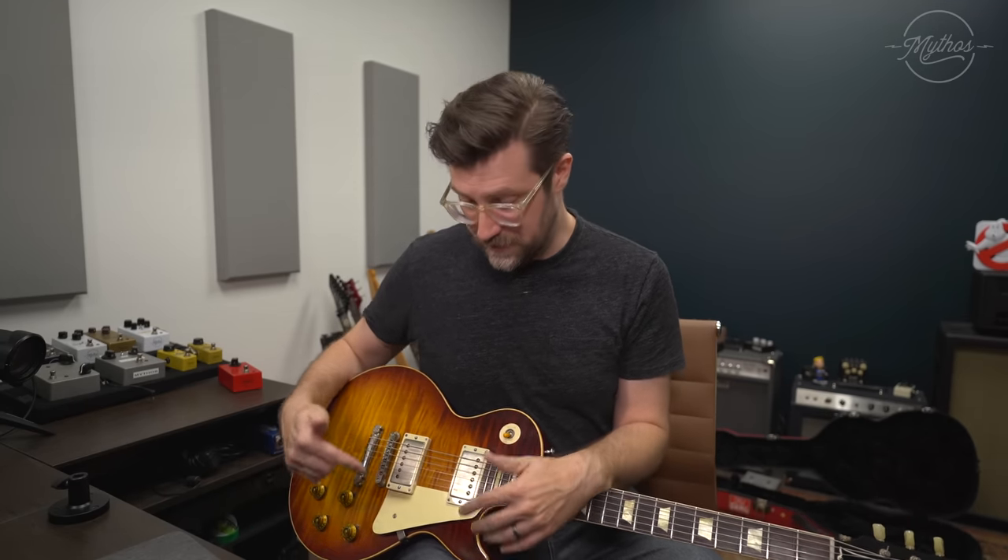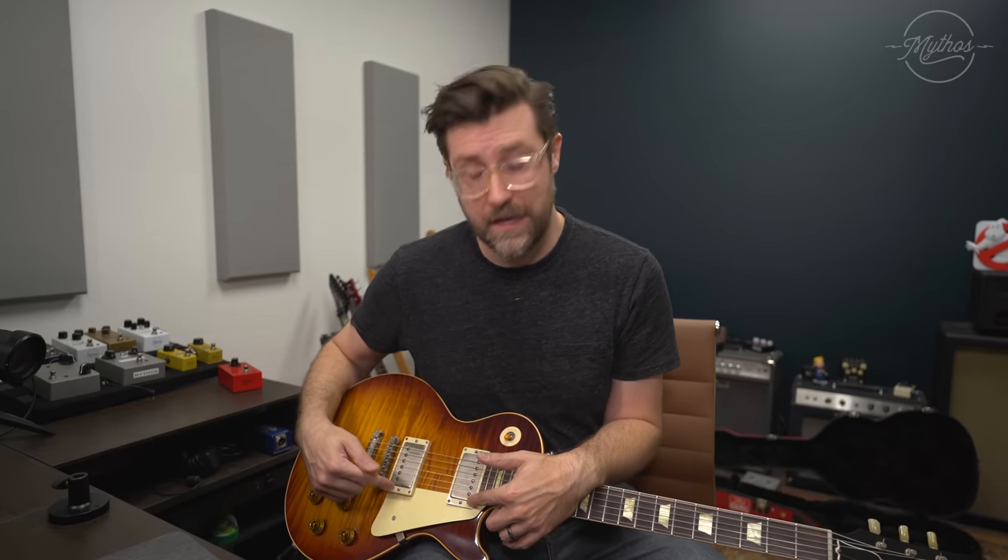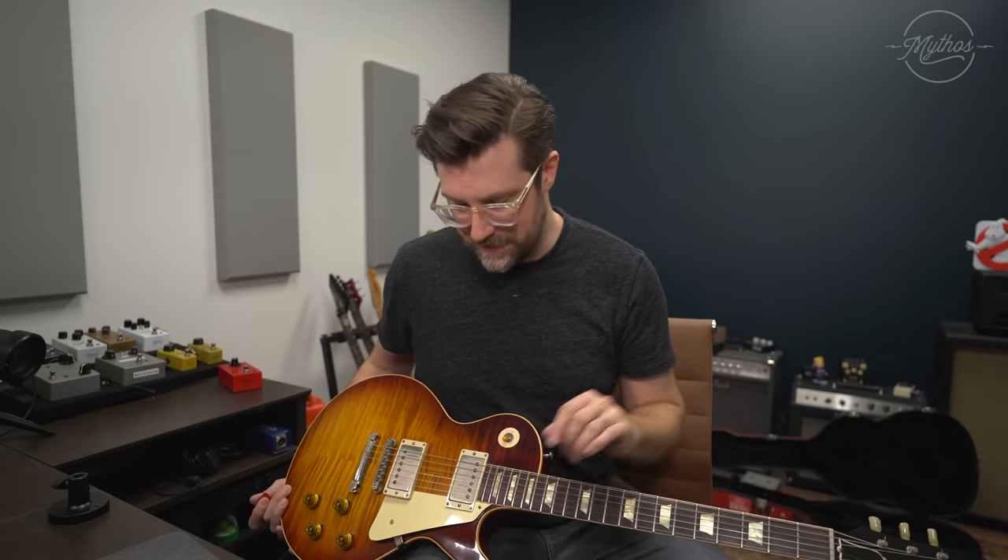Some of the other changes: these are RS Guitar Works slash Lindy Fralin True 60 pickups, and I've got throwback covers on it. These are RS Guitar Works pots with Luxe caps. And the thing that I love most about this guitar so far as the sound of it is the dynamic range that it has.